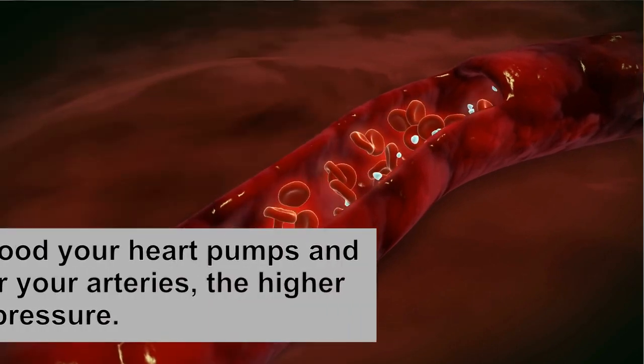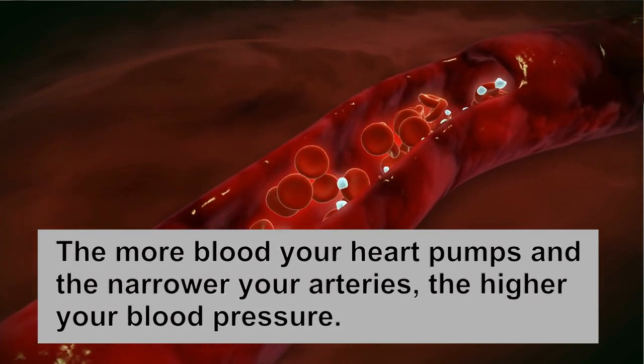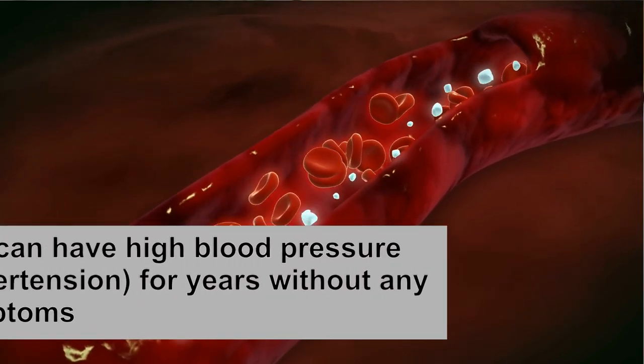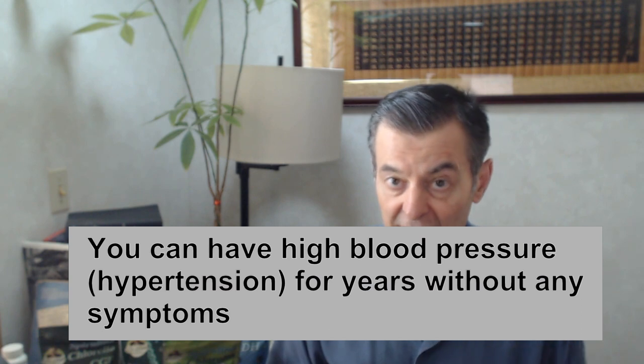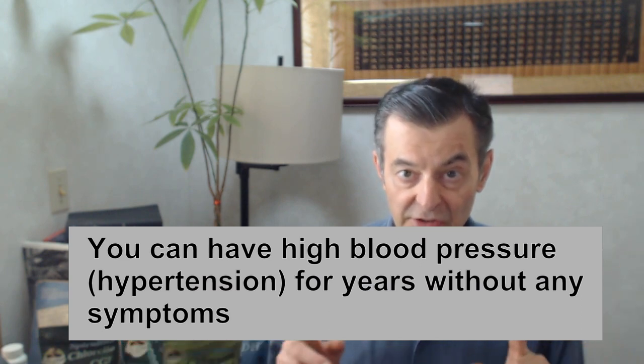Blood pressure and hypertension are very, very dangerous. You can get strokes, heart disease of all kinds — it's definitely a very serious thing. So between my formula, Pressure Release, with the natokinase I've added, and the deep breathing exercises, you can stay away from those terrible medications that only treat symptoms. Dr. Bob, see you next time.